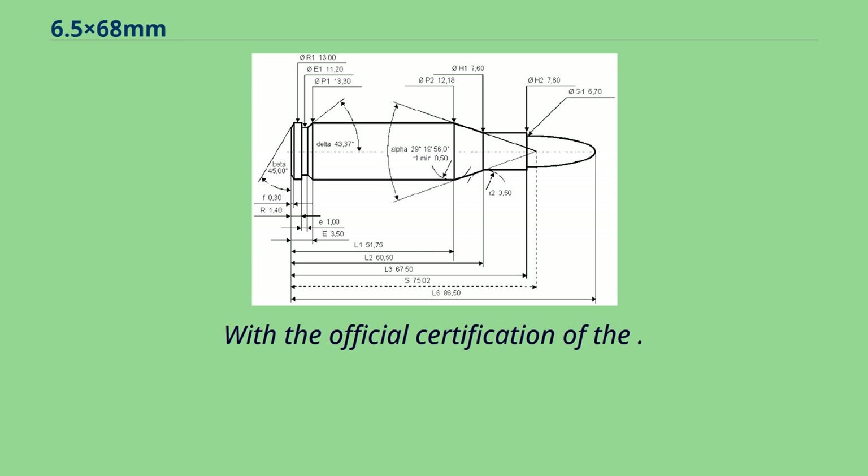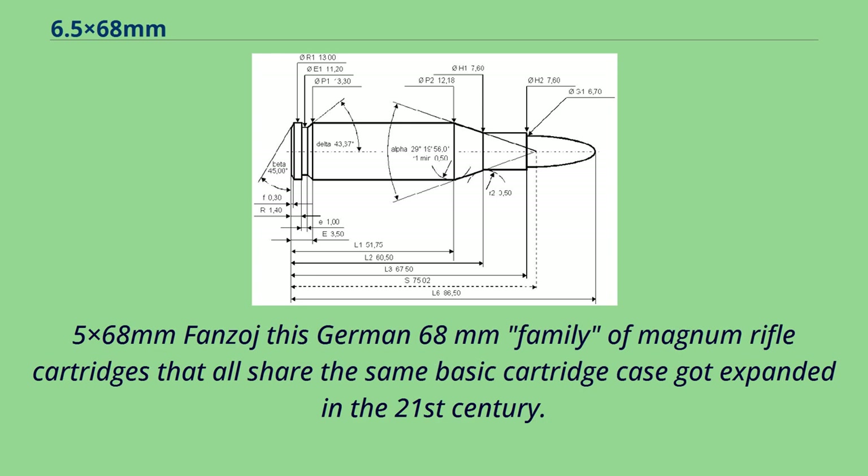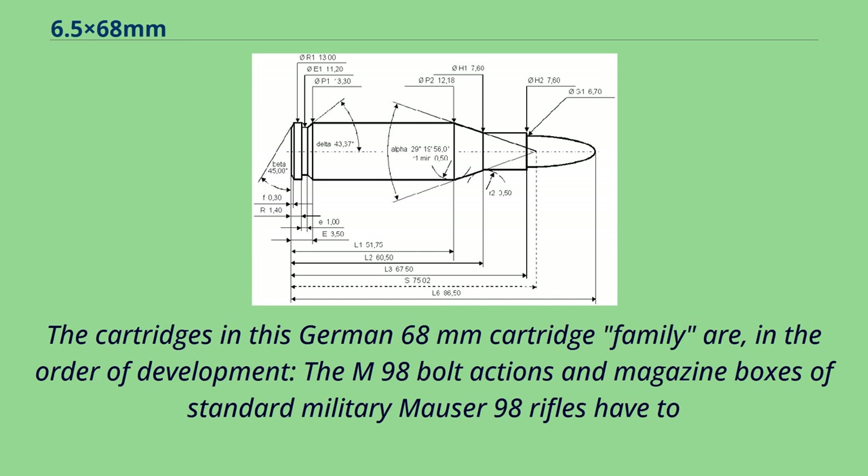With the official certification of the 375 Holderlin and the 8.5x68mm Vansoge, this German 68mm family of magnum rifle cartridges that all share the same basic cartridge case got expanded in the 21st century. The cartridges in this German 68mm cartridge family are, in the order of development: